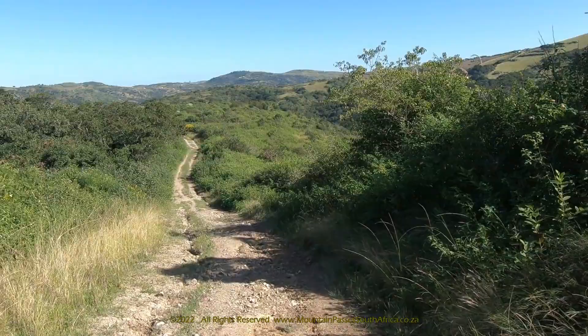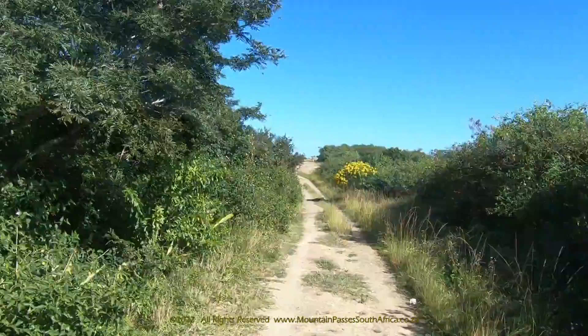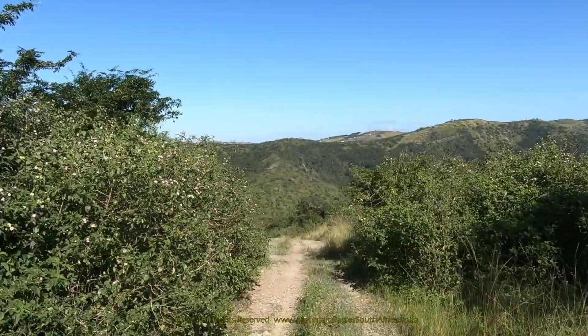Most of the road has deep ruts and in some places the dongas are quite serious. If it's raining it would be advisable not to drive this pass even in a 4x4. At the 700 meters mark the road levels off briefly and a quarry can be seen on the right.